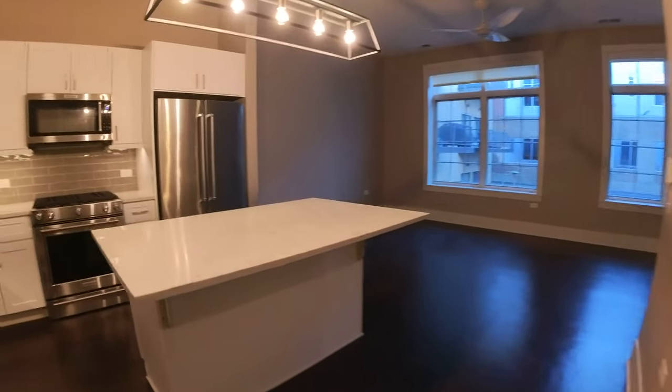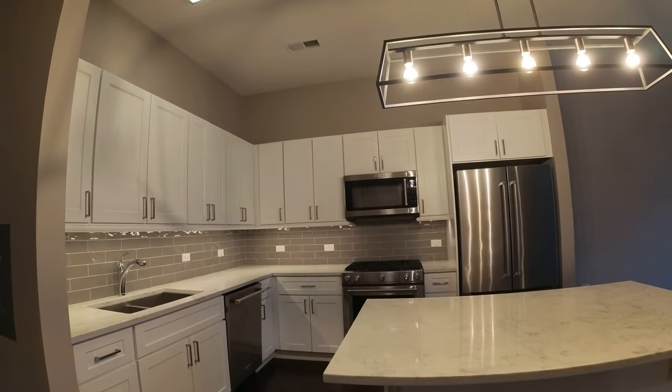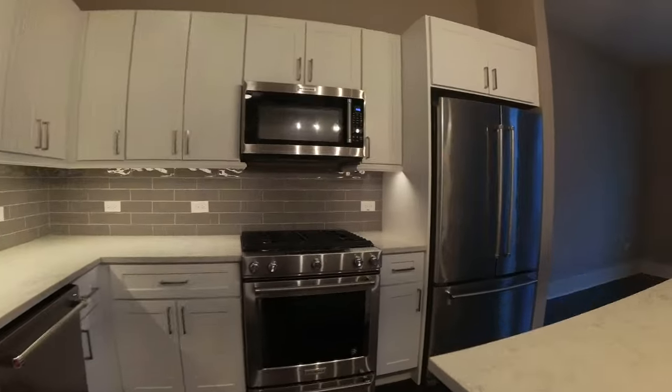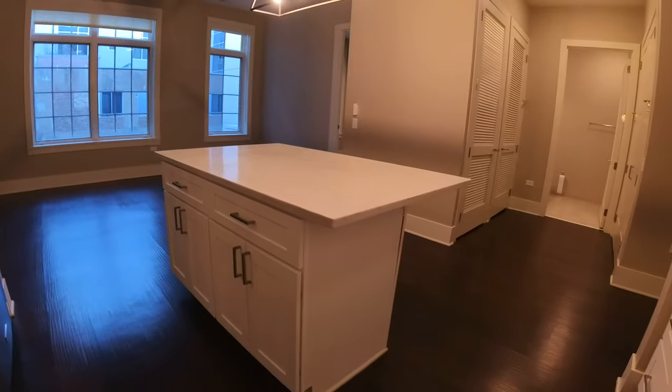Today I'm at 2050 North Clark Street in East Lincoln Park in a very nice one bedroom apartment. Ten foot ceilings — you can see how high they are above the cabinets. There are lots of kitchen cabinets.